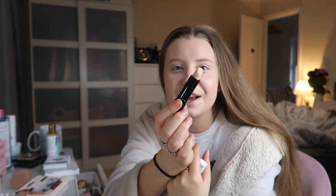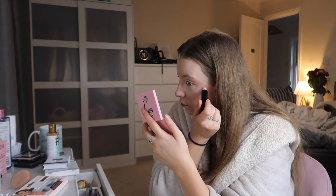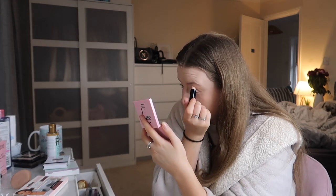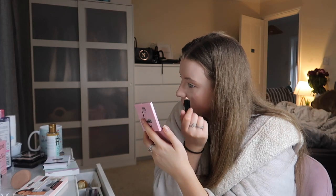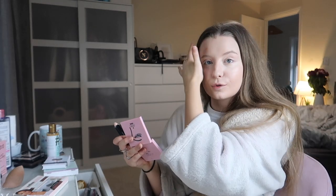They didn't have any liquid concealers, which let the side down a little bit. All they had was this Hide and Conceal — natural coverage. It kind of reminds me of the Collection ones I used when I was first starting out with makeup, when people used to use them as foundation. It's just kind of like drawing on a little bit of crayon — it's making it a little lighter but I'm just blending it in with this crayon. It's covered up under my eyes a little bit but I wouldn't really reach for this product.